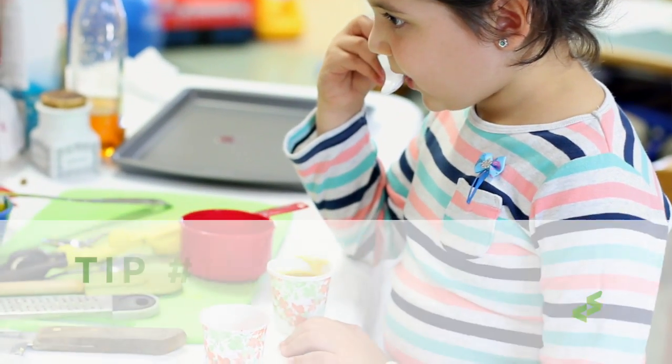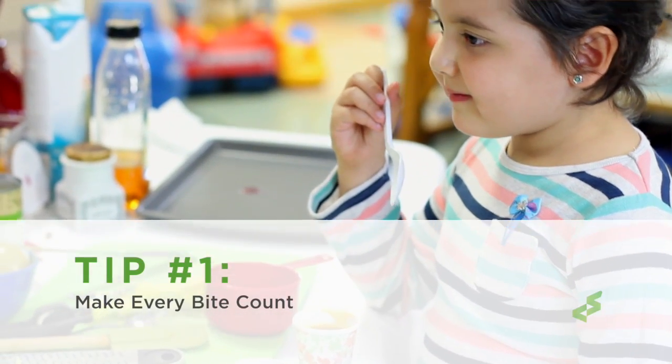Here are five tips to help you manage the nutrition piece as you go through your cancer journey. Tip number one: make every bite count.